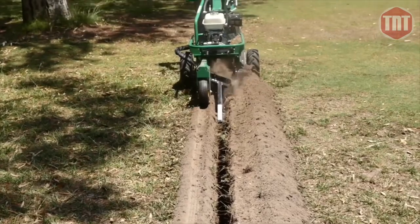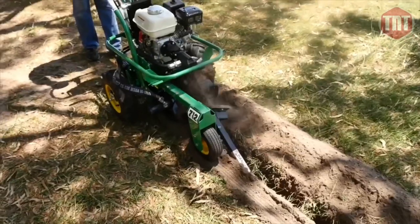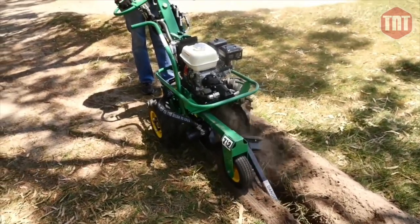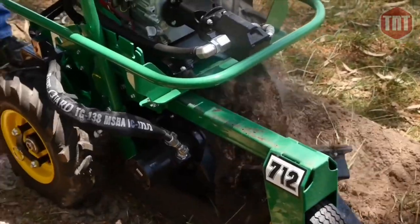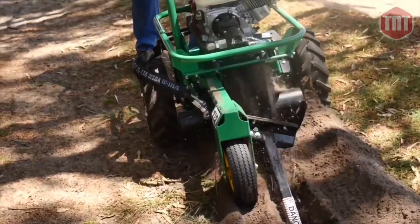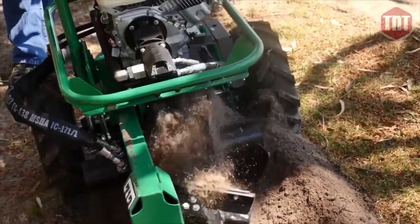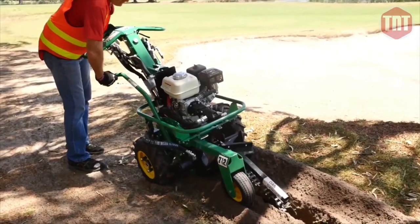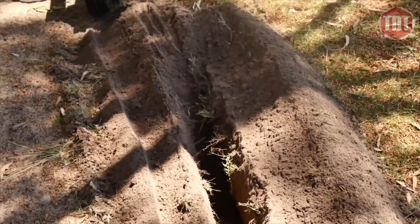It has a low center of gravity, and the safety clutch stops wheels and chain immediately. The hydraulic chain can reverse to dislodge rocks or debris. The automatic adjustment to wheel speed also eliminates the need for the operator to constantly adjust their speed — nothing could be easier for the novice operator. It is ideal for sprinkler systems, dog fences, electrical lines, and other shallow applications.